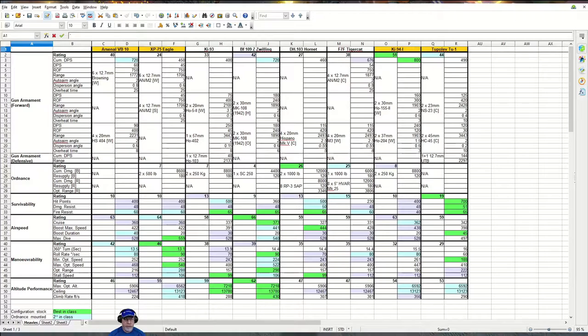Here's the spreadsheet with all of the Tier 7 heavies. I'm going to explain how this spreadsheet works, just in case some of you don't know. Use the link below to skip ahead if you already know how the spreadsheet works.